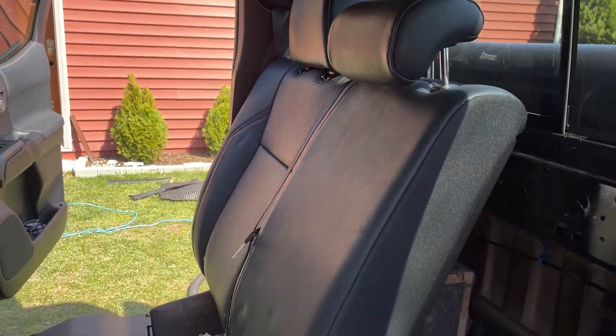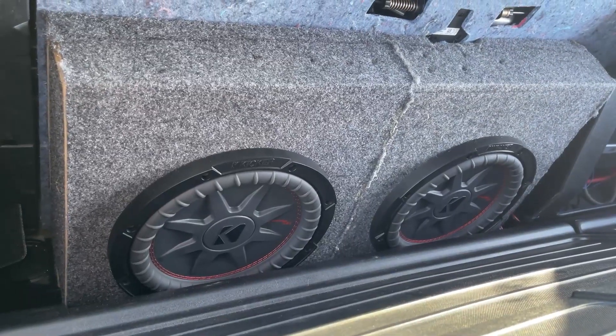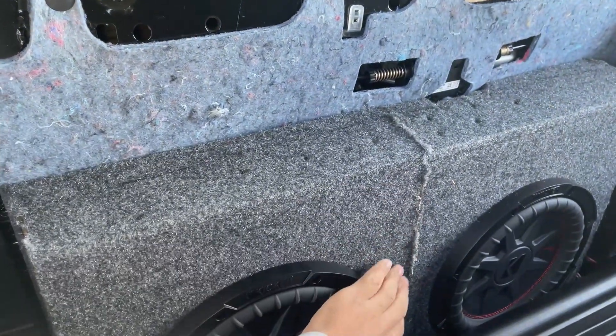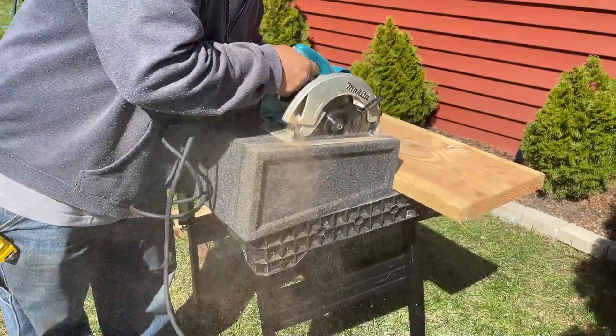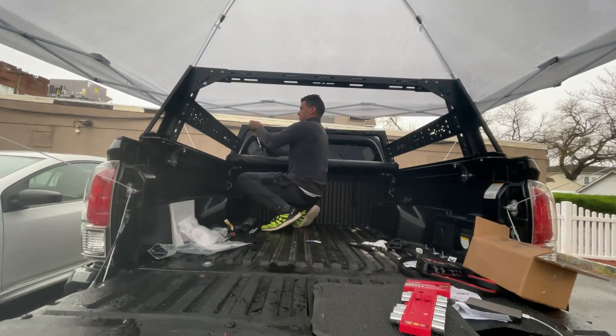I recommend finding a friend who knows how to do it and doing it together — you'll learn something along the way. A lot of YouTube videos also show you how to do most of this, so you save money but spend more time. I wouldn't have changed anything about my audio components, but for the two 10-inch subwoofers I installed, I would have built a custom box rather than buying a pre-built box and modifying it. That might be a future video.